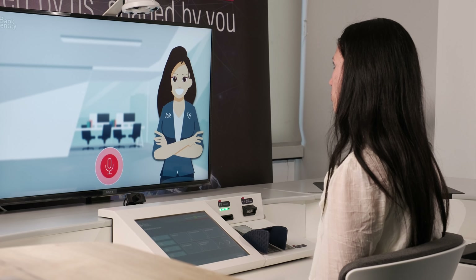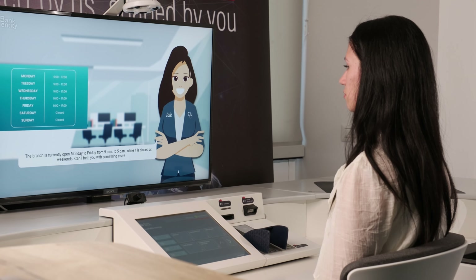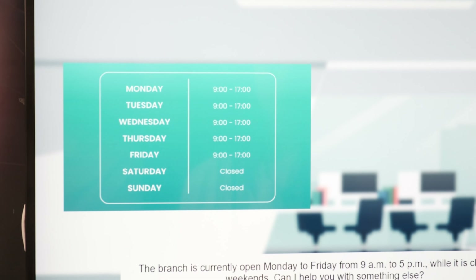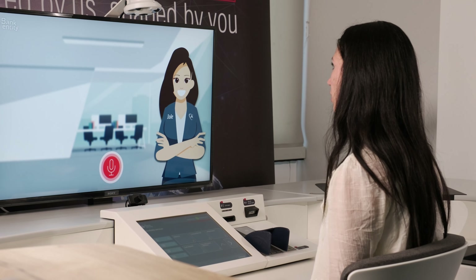Is the branch open tomorrow? The branch is currently open Monday to Friday from 9am to 5pm, while it is closed at weekends. Can I help you with something else? No thanks.